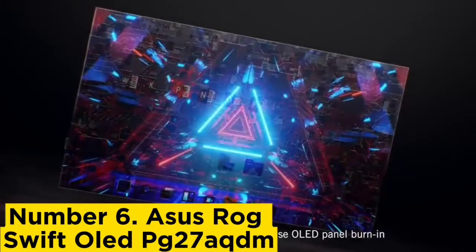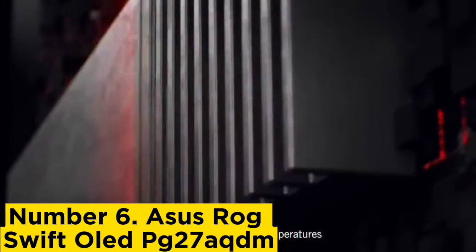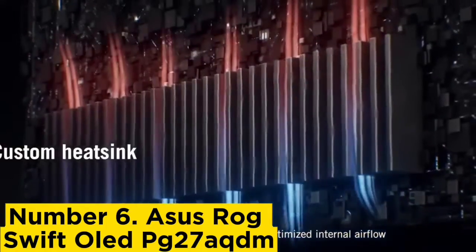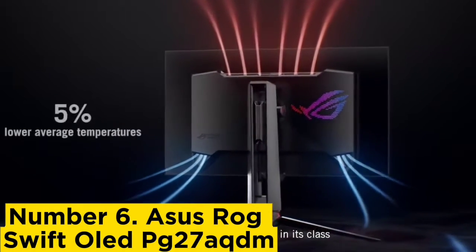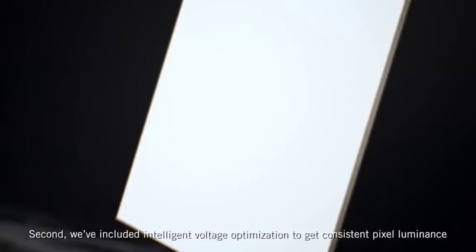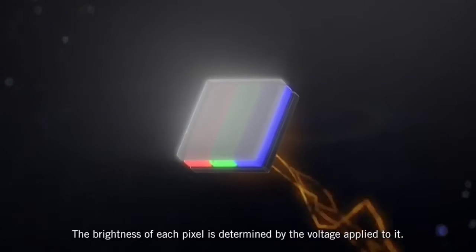Number 6: ASUS ROG Swift OLED PG27AQBN. The best 1440p monitor for gaming that we've tested is the ASUS ROG Swift OLED PG27AQBN. It's a high-end 27-inch monitor with an OLED panel that combines fantastic gaming performance and exceptional picture quality. It has a 240Hz refresh rate that's ideal for competitive gaming, with FreeSync variable refresh rate VRR support and G-Sync compatibility to reduce screen tearing.